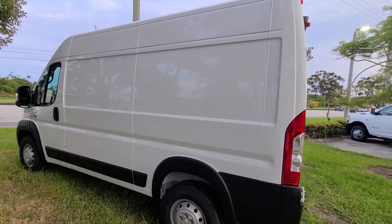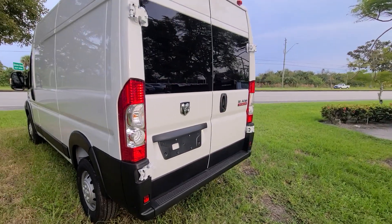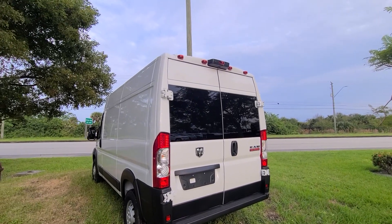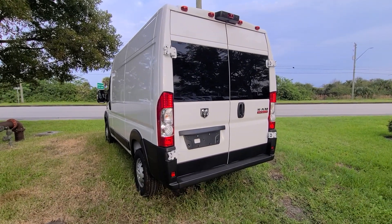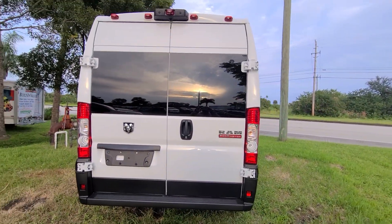But you'd have to cut inside windows, you'd have to put in a shower, plumbing, kitchenette — everything a full Class B comes with. So you'd have to get this for $30,000, which you may or may not be able to do. And then put, I would say, probably $15,000 to $20,000 into it.